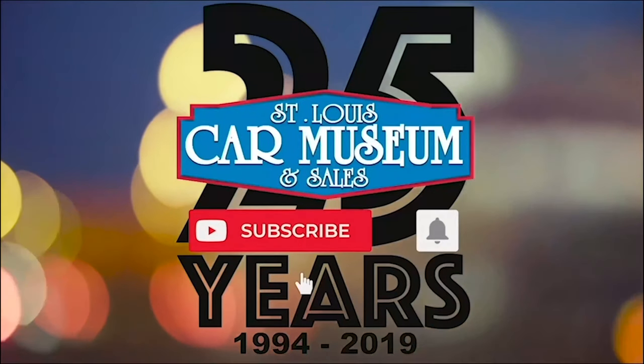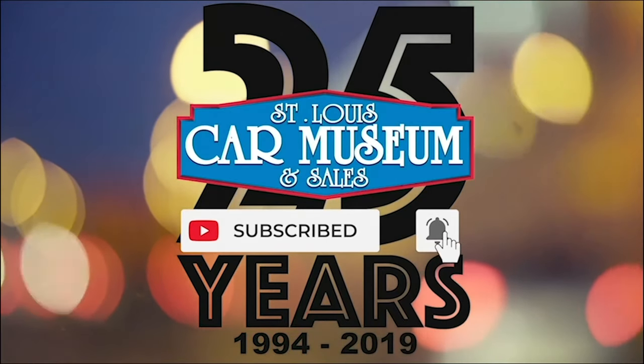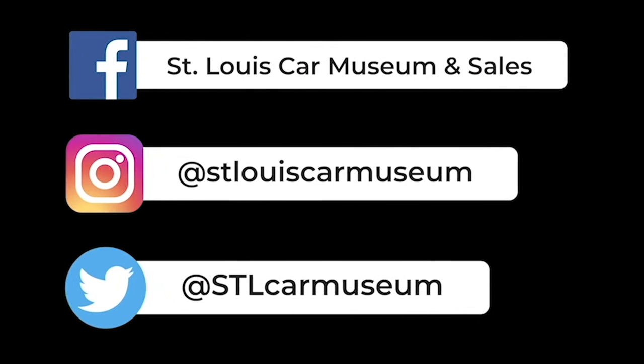Hey guys, super quick — if you enjoyed this video, don't forget to like and subscribe. And if you like rare cars, you're gonna love the rest of our social media too, so give those a follow, and I'll see you next time.